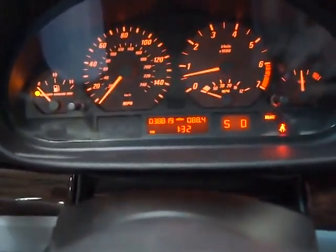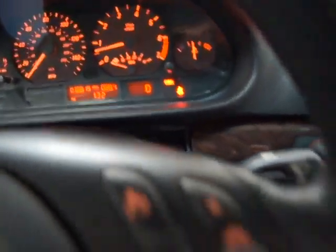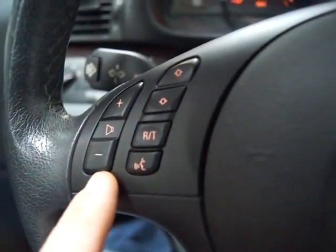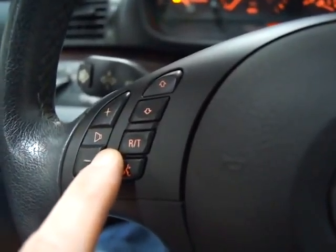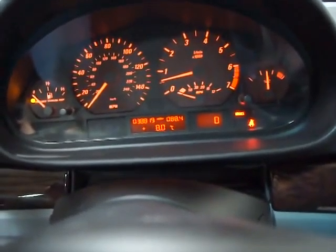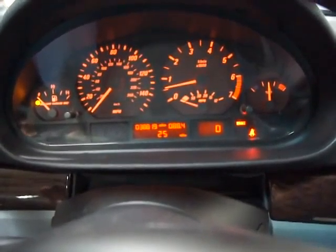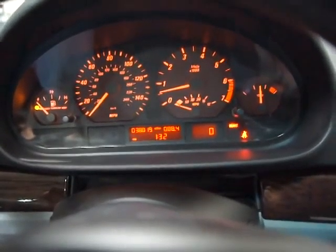You can see 38,819 miles on it. You've got a multi-function steering wheel with the premium package — cruise control on one side and audio control on the other, giving you the ability to scroll through audio functions and control volume. You've also got an onboard computer that tells you outside temperature, miles per gallon average, range on a tank of gas, trip information, and more.